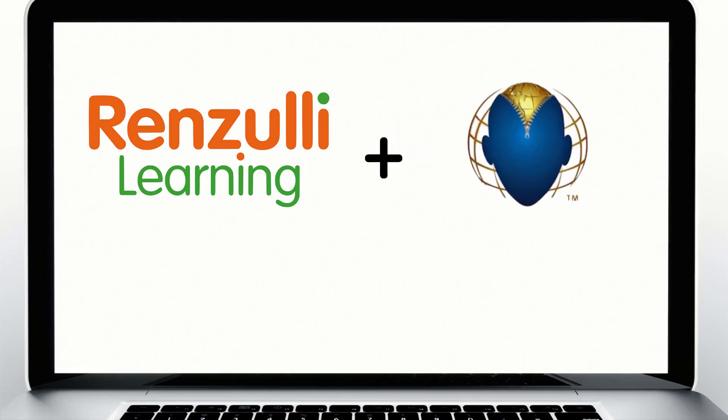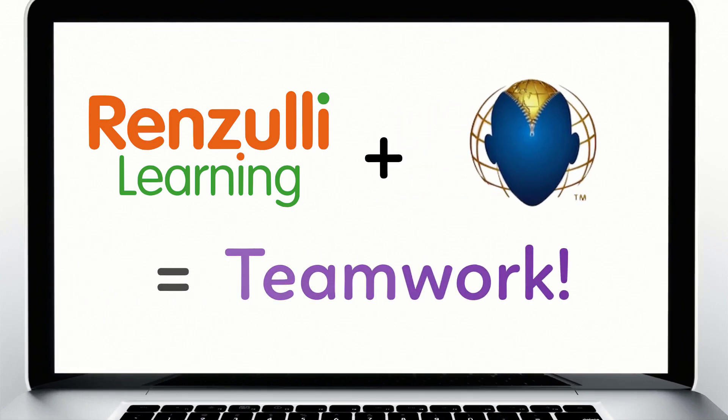Renzulli Learning plus Future Problem Solving equals teamwork.